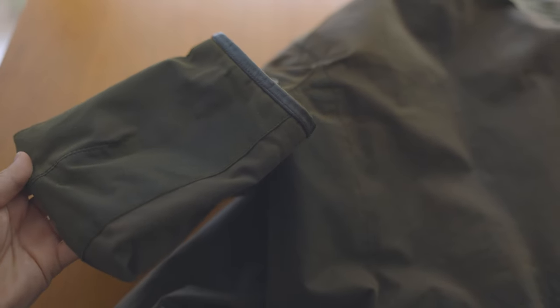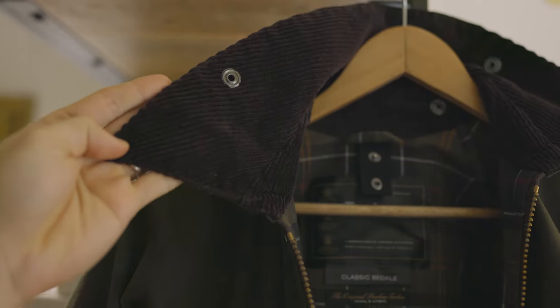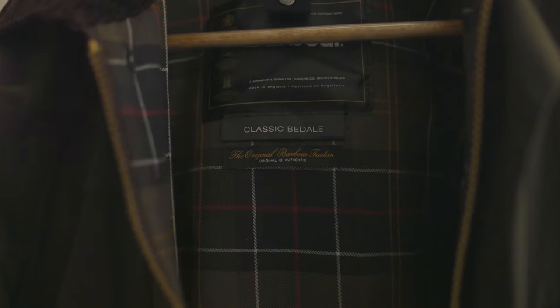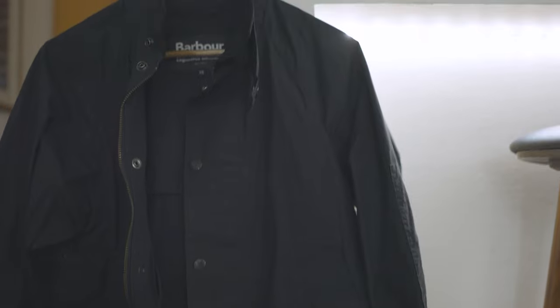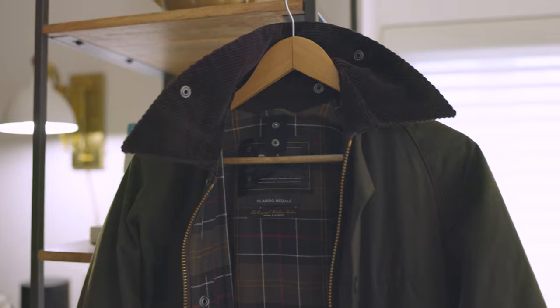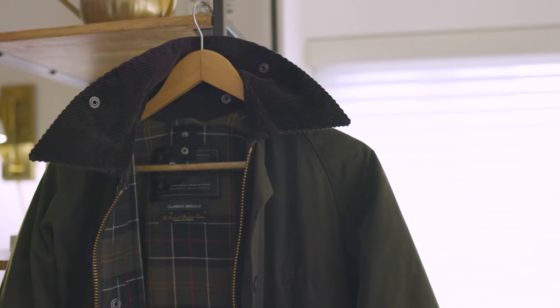What you're getting out of this is more of a heritage jacket — it works in worse elements, but don't expect it to be totally waterproof. This thing will be drenched at some point, especially if the wax has come off over time. Sometimes you'd rather stay a little classier and wear something like this as opposed to a ski jacket, and in that case it does protect you, but keep your expectations straight — this is not going to protect you from everything.